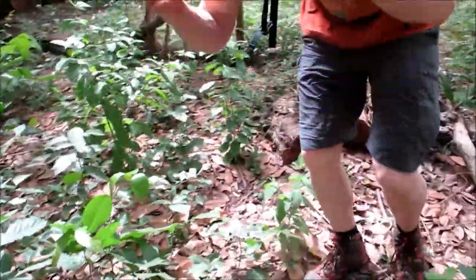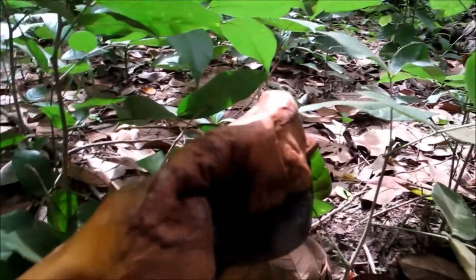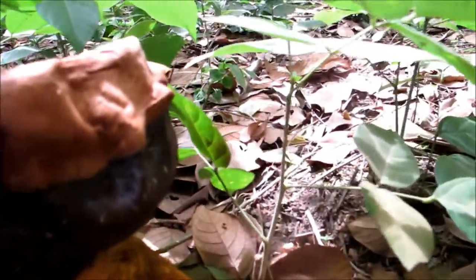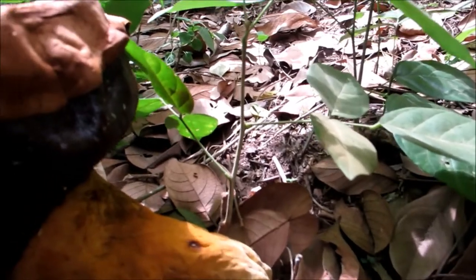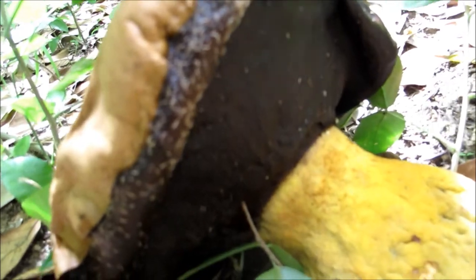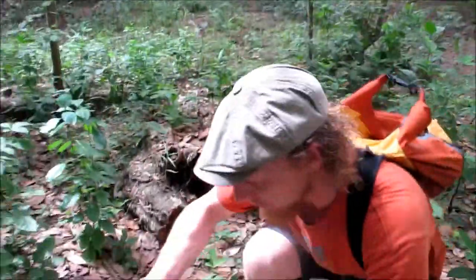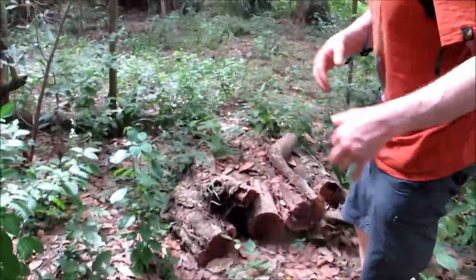That's a great strategy for certain mushrooms — to smell like a rotting animal, so the flies come and lay their eggs, then fly away and spread the spores to other parts of the jungle. These huge, huge specimens — this is great.